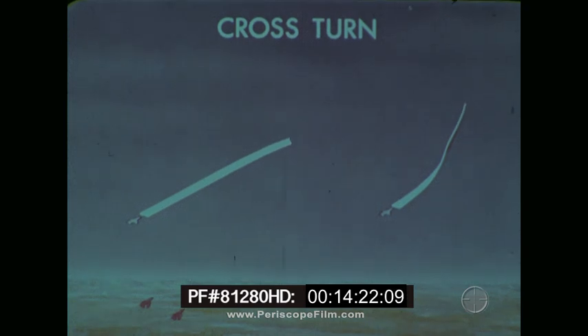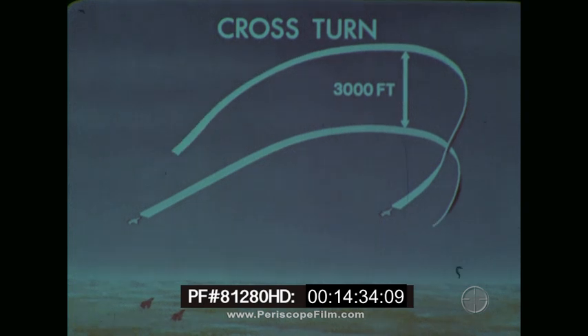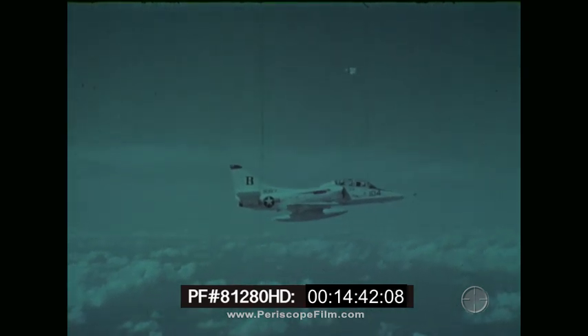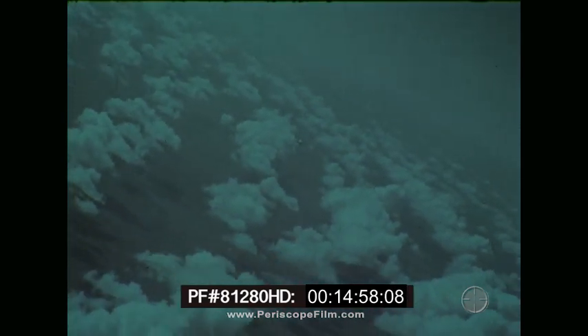If a bogey is detected at medium to long range in a section's six, a cross turn will reverse the section's course to engage the bogey head-on. The team member spotting the bogey calls the turn and is the tack lead. Turning into each other, normally the tack lead will go high as the wingman goes level to nose low. At passing, vertical separation is approximately 3,000 feet. After calling the turn, the tactical leader makes a hard nose-high turn at military power. The wingman makes a hard level to slightly nose-low turn into the lead. Just prior to passing, each member clears his mate's six, and the wingman calls visual as the lead comes into view.